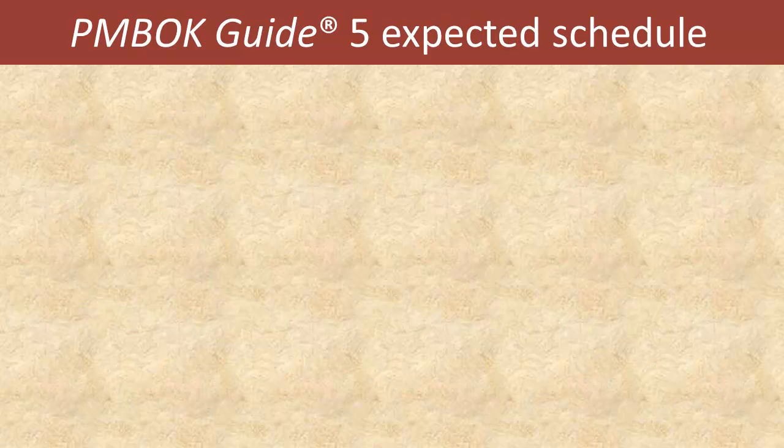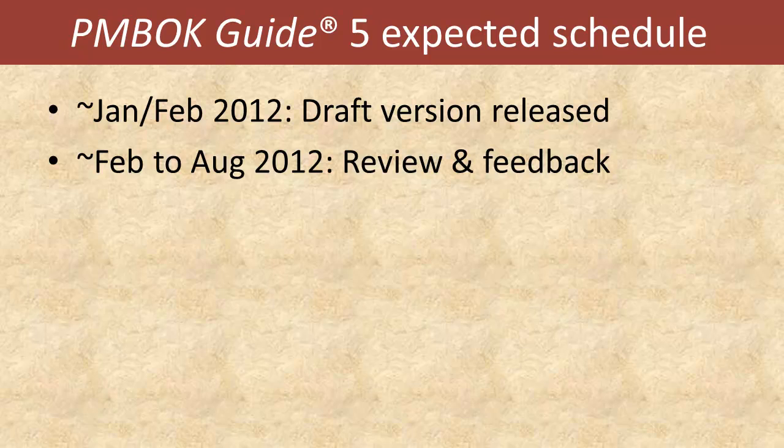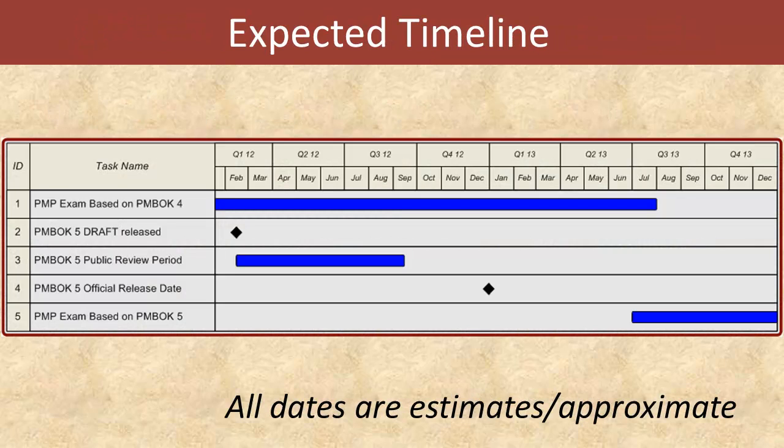These recommendations are based on the schedule I'm expecting PMI to take in regards to releasing the PMBOK Guide 5th edition. In January or February of this year, a draft version will be released. Then from February to August of 2012, the project management community at large is asked to give review and feedback notes back to PMI so that any possible updates can be made. And then on December 31st, 2012, the PMBOK Guide 5th edition will be officially released. This means that about half a year after that, sometime in June, maybe even July of 2013, the PMP exam will be switched over to the PMBOK Guide 5th edition.